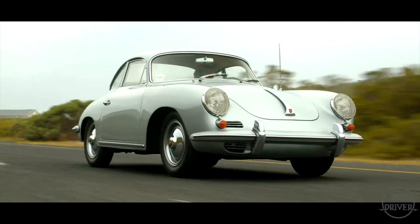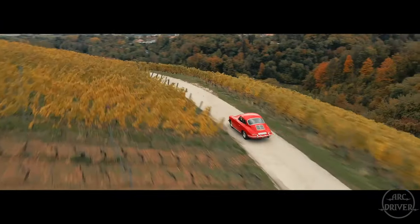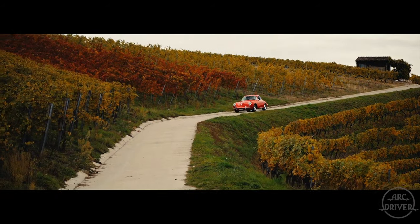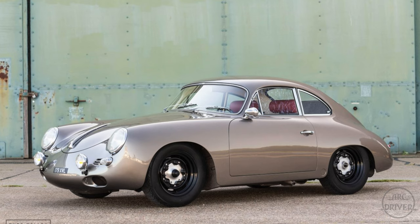These obviously aren't going to be concours examples and some may not be 100% numbers matching cars, but in this price range you can find cars in good condition that don't require any serious maintenance. The fact that they aren't concours examples makes them perfect candidates for turning into your dream 356.